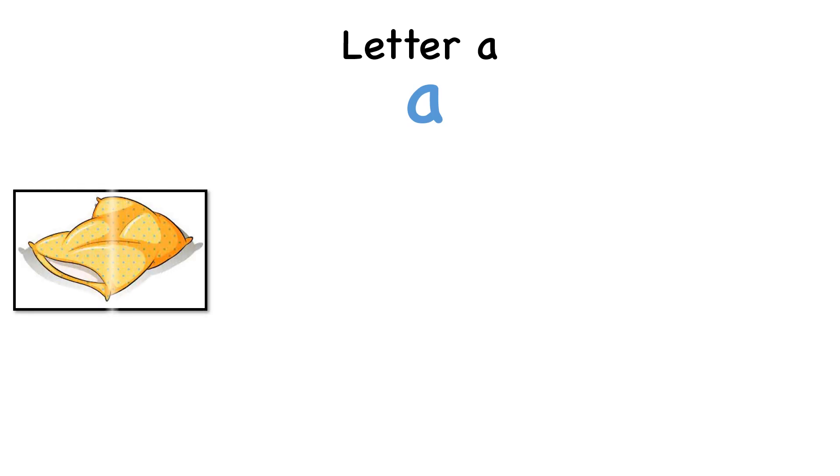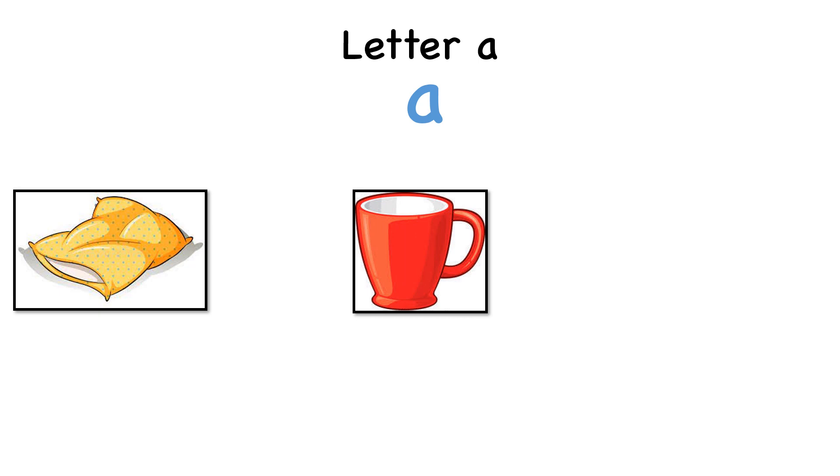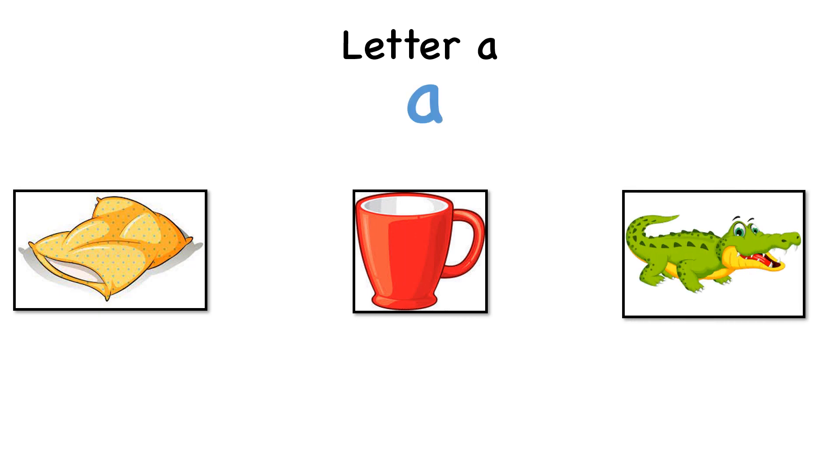Look at these pictures. Which picture begins with the sound A? A pillow. A mug. An alligator. Yes! An alligator!